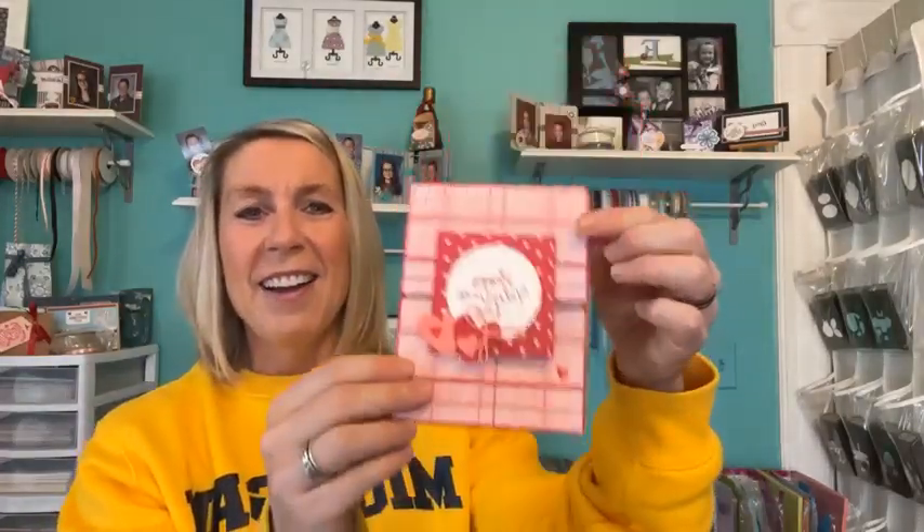You also get to pick from the free embellishment — these are the purple fine shimmer gems — or the Demo Design Dream Team PDF tutorial, which this month features a super cute Valentine's Day card. So you can learn how to make that in the Demo Design Dream Team PDF tutorial.